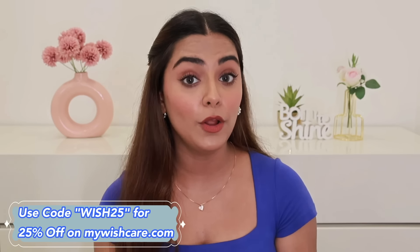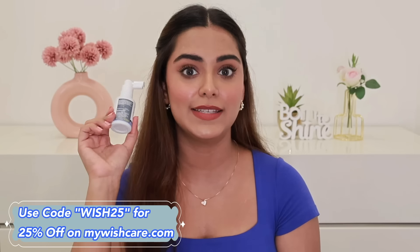I'll give the link in the description box. Even after the sale ends, you can buy it from Wishcare's website. There's also a coupon code in the description that you can use to get some extra discount on this product.